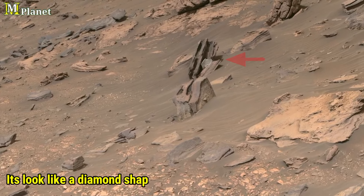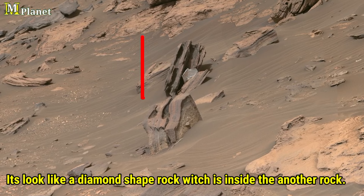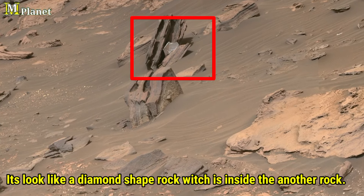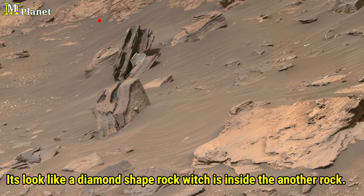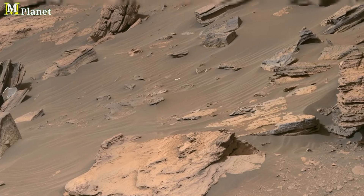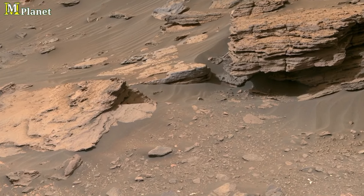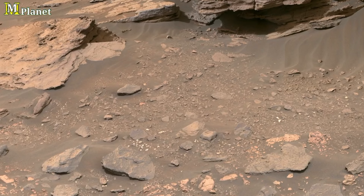Now let's take a closer look at one of the most fascinating features in this landscape. This diamond-shaped rock, nestled within the layers of surrounding stones, stands out against the huge Martian terrain. Its geometric shape, unlike the more irregular rocks around it — what could have caused such a precise formation?